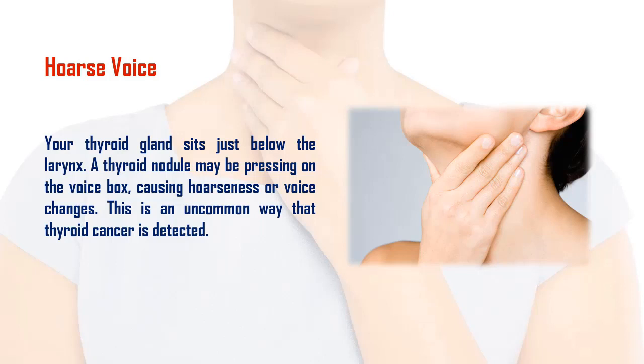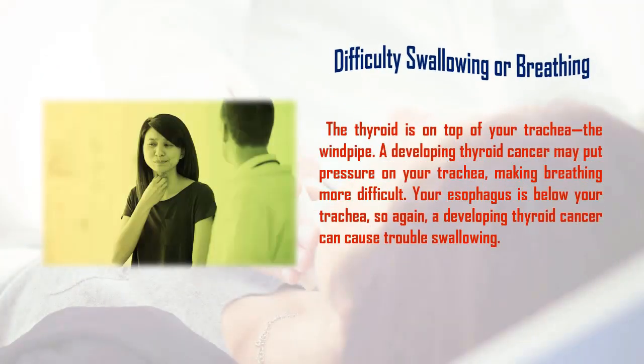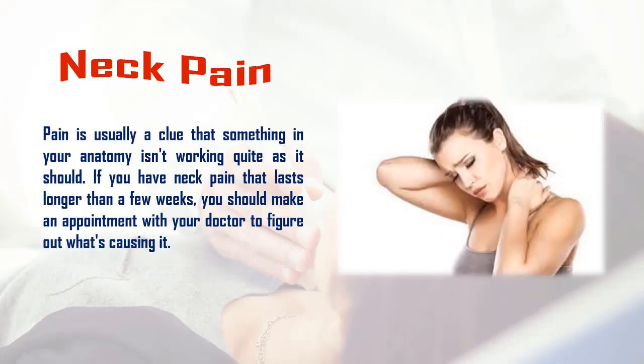Four: difficulty swallowing or breathing. The thyroid is on top of your trachea, the windpipe. A developing thyroid cancer may put pressure on your trachea, making breathing more difficult. Your esophagus is below your trachea, so again, a developing thyroid cancer can cause trouble swallowing.